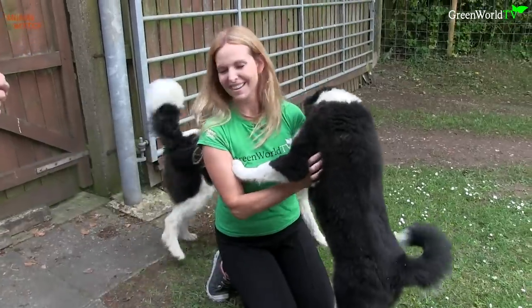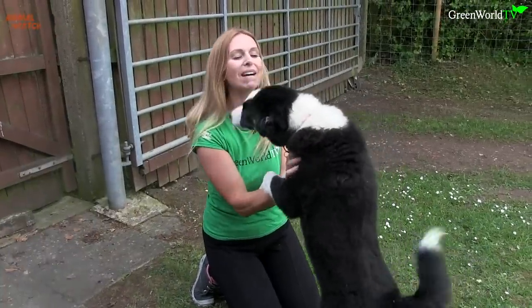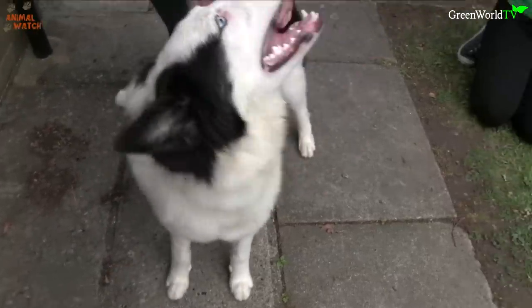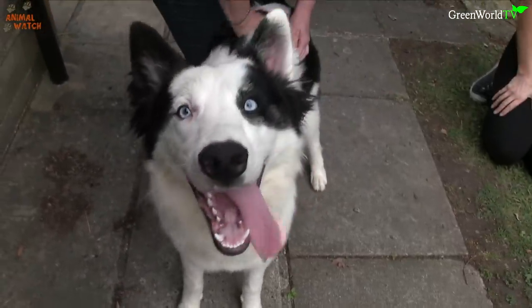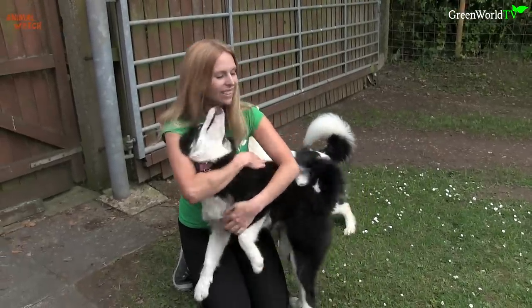Oh, I love it. So Aurora's just six months. The coat — it's amazing.